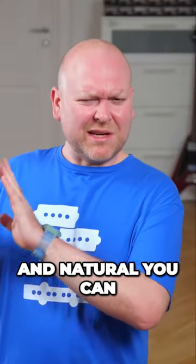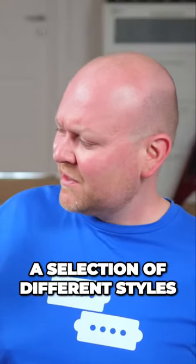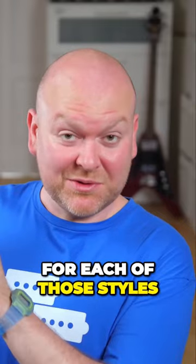This sounds so good and natural — you can totally use these drums and go out and perform. You get a selection of different styles: pop, rock, metal, blues, R&B, jazz, funk, Latin, reggae, punk, and metro. And you get 11 different grooves for each of those styles.